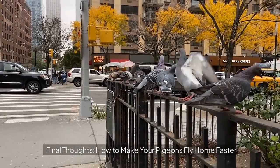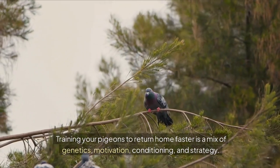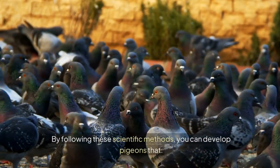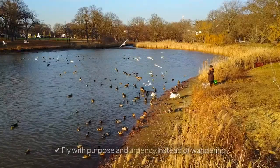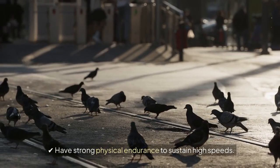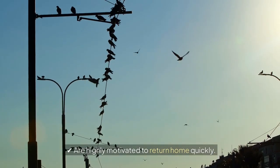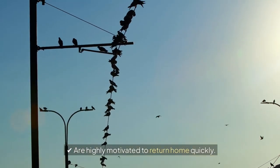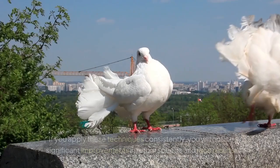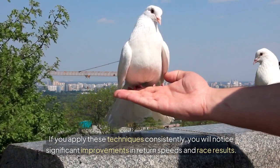Final thoughts: how to make your pigeons fly home faster. Training your pigeons to return home faster is a mix of genetics, motivation, conditioning, and strategy. By following these scientific methods, you can develop pigeons that fly with purpose and urgency instead of wandering, have strong physical endurance to sustain high speeds, are highly motivated to return home quickly, and adapt to different weather and flight conditions. If you apply these techniques consistently, you will notice significant improvements in return speeds and race results.